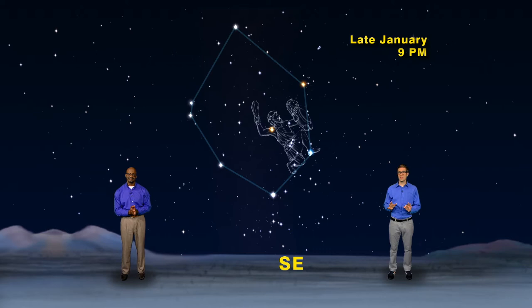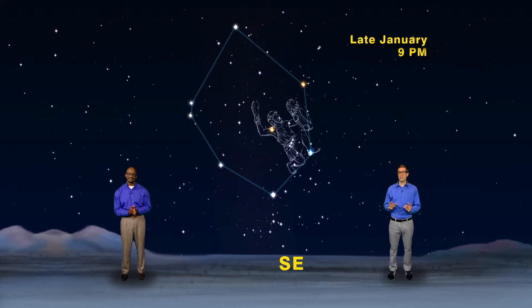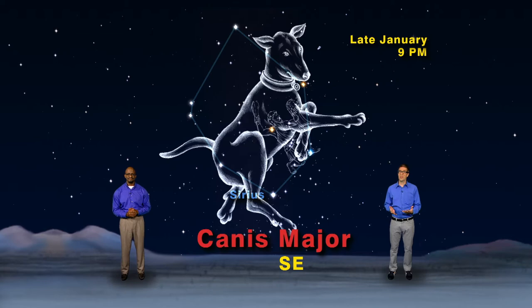Now let's take a tour around the winter football. Begin with the brightest star in the sky — the dog star, named Sirius. If you connect the dots of Orion's belt and continue that line down and to the left, you can't miss it. Sirius is a brilliant white star and one of our closest stellar neighbors. Following our football theme, Sirius marks the nose of one of our two team mascots: the big dog, or Canis Major.